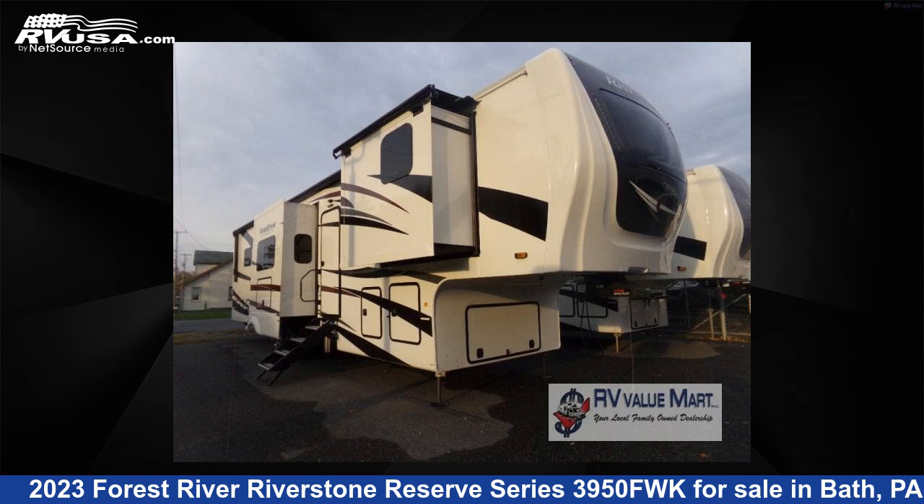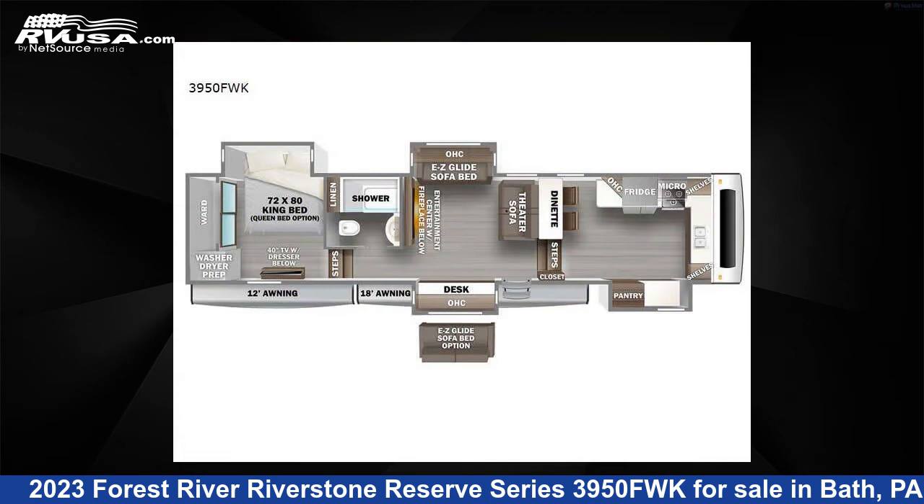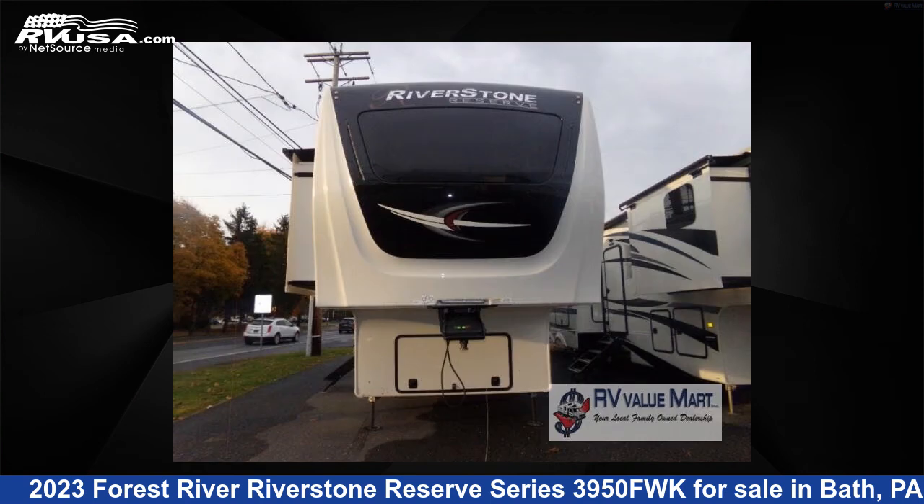This 2023 Forest River Riverstone Reserve Series 3950FWK is a fifth-wheel RV. It is located in Bath, Pennsylvania 18014 and is offered for sale by RV Value Mart.